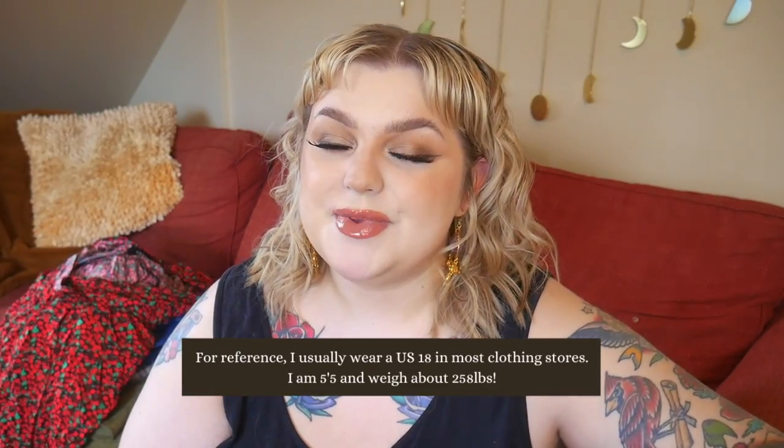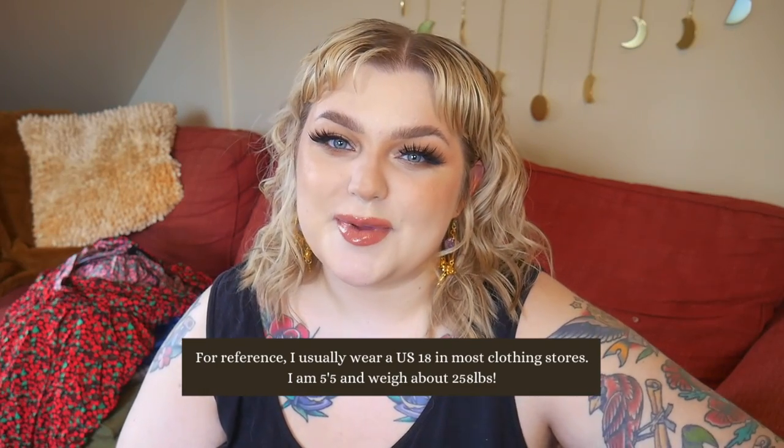I'm going to be one thousand percent transparent and let you know my true opinions. I try to make sure I get everything into an outfit so it's cohesive and easy to try on. I think most of the things I picked up were in a 3X, and I usually wear a size 18.